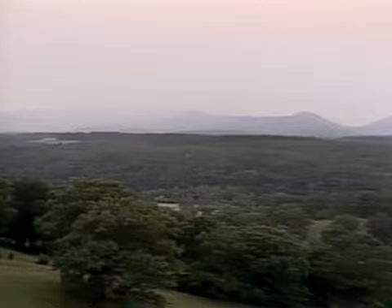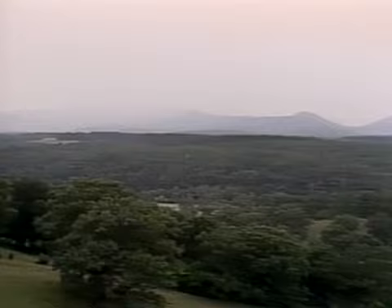This is the master bedroom, designed by Mr. Vanderbilt himself. Exquisite taste. But the most remarkable thing is when you walk over to the window and look outside, as far as your eyes can possibly see, all of it was owned by the Vanderbilts — even the mountains.